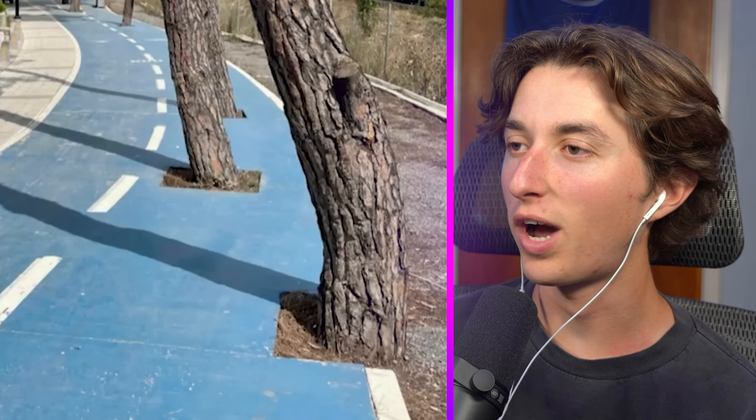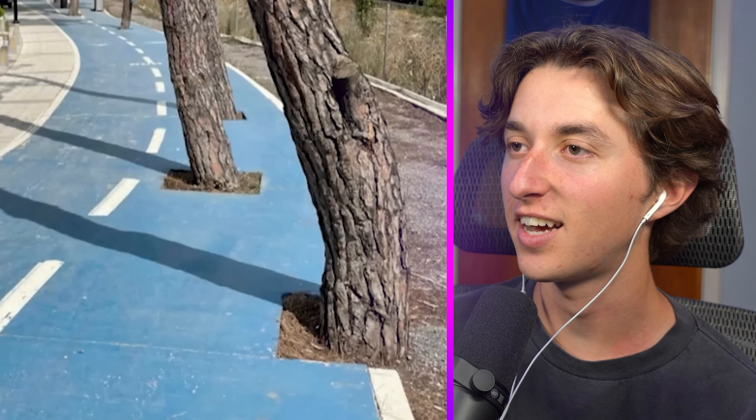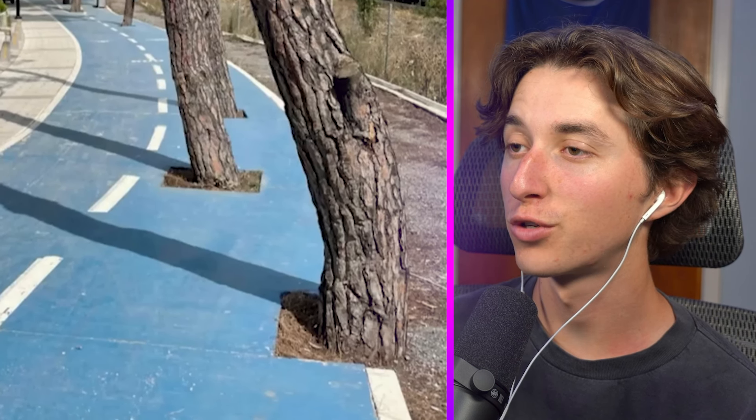Why would you put trees in the middle of the bike path? Say you're riding your bike down — and you've got to go through those trees too? What?